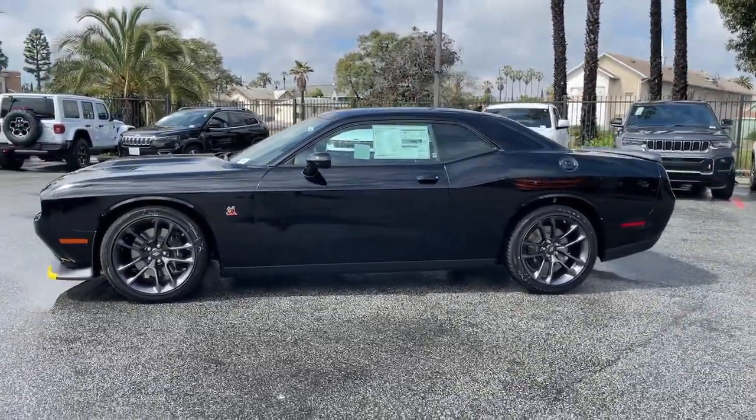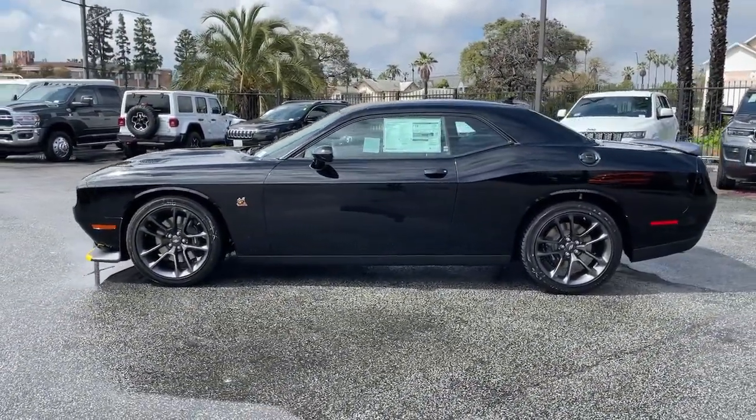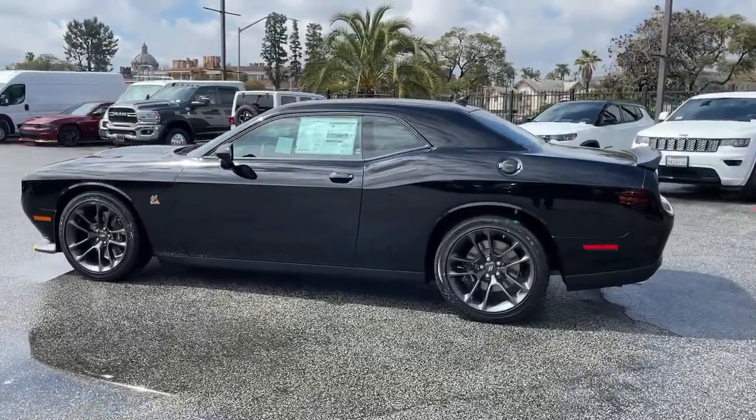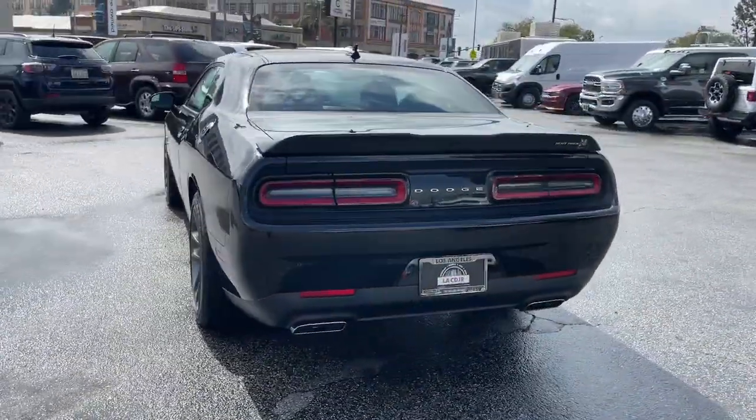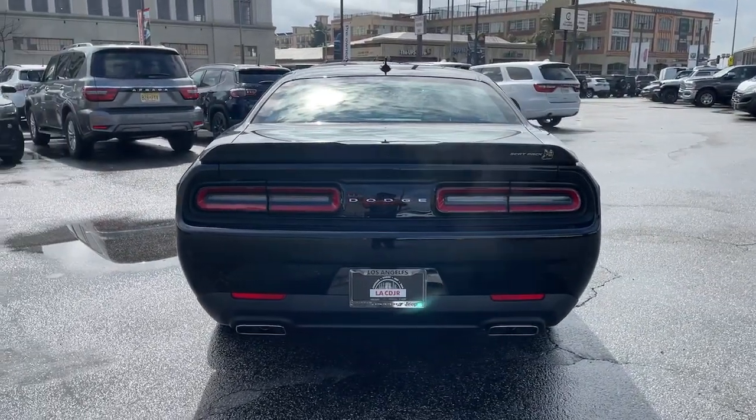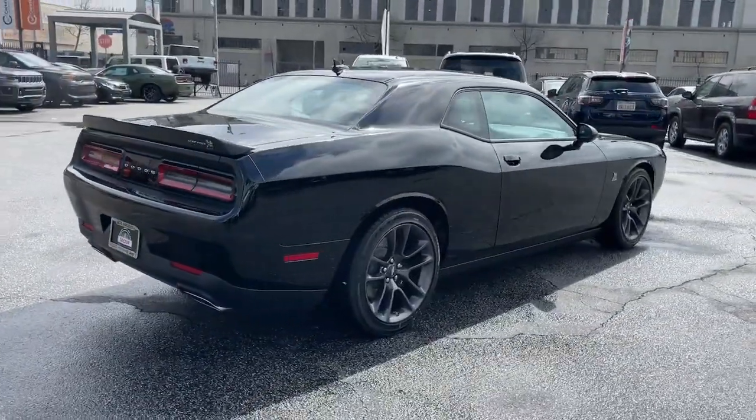Get into the 2023 Dodge Challenger. The Challenger delivers menacing power, controlled handling, advanced cockpit technology, fine craftsmanship, interior comfort, and engineering that prioritizes safety and efficiency.